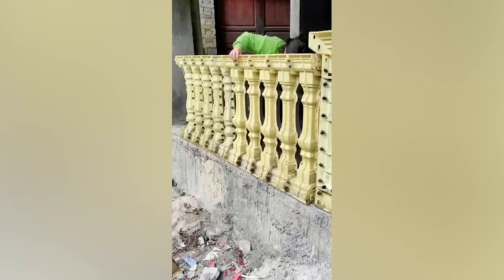This builder is about to share their secret of how to make a beautiful concrete railing in a matter of minutes.